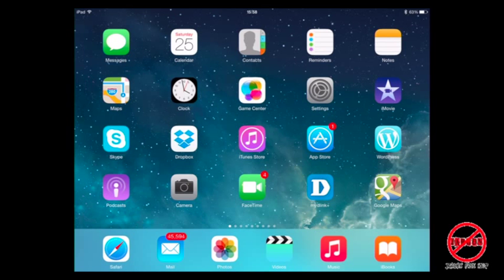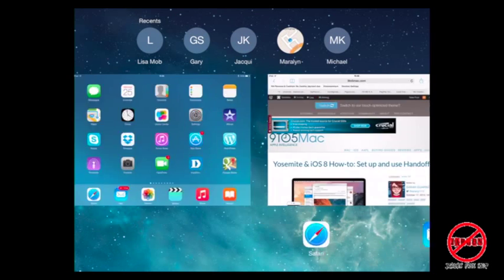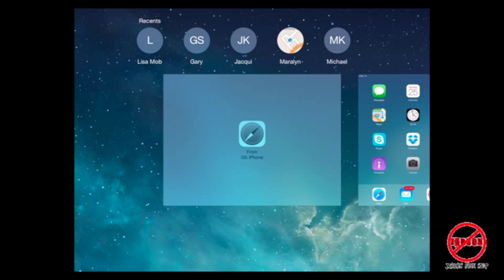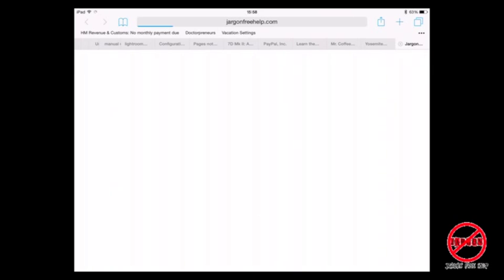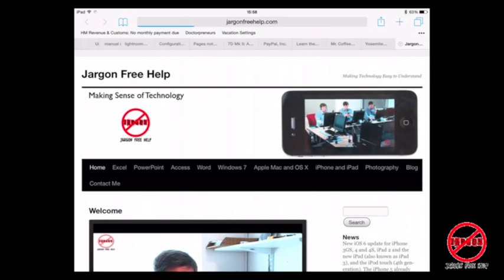I've gone to a website here — Jargon Free Help — and then on the iPad, for example, if I double press the home button and swipe across to the left hand side, you'll see that if I tap on it, it now comes up with the website I was working on.